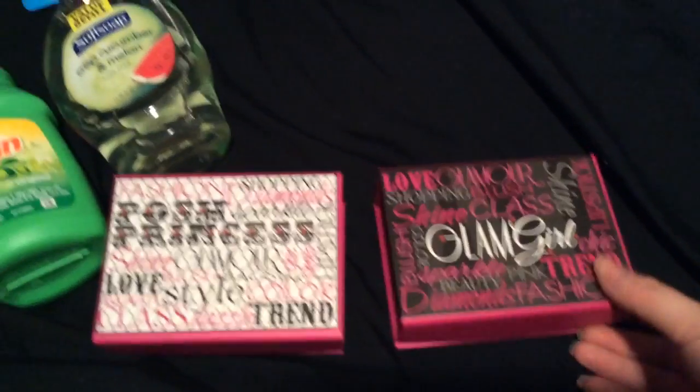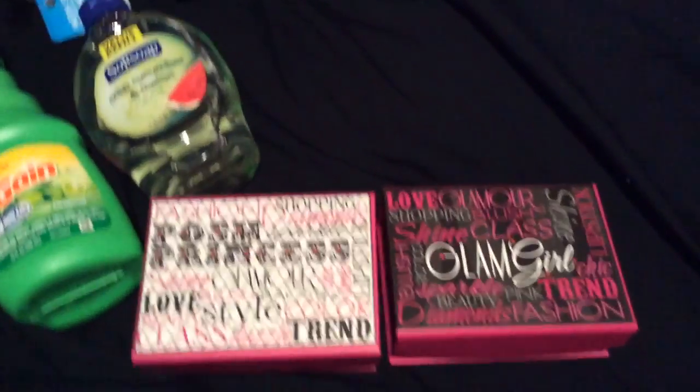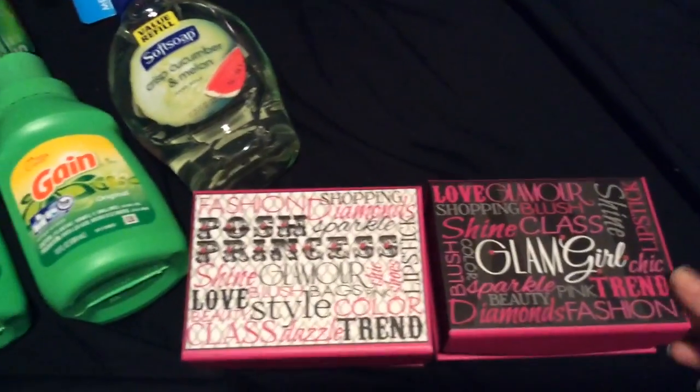I got these two boxes — they were really cute. I don't know if I'm going to keep them or not. I might give them away at Christmas and put a gift card in each one. I'm just not sure yet, but they're really cute.